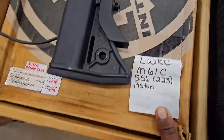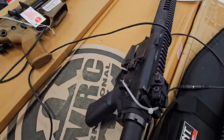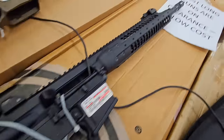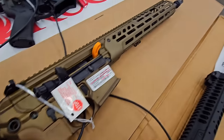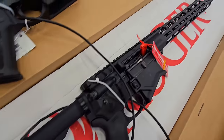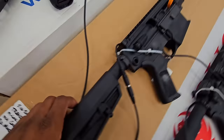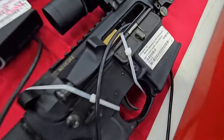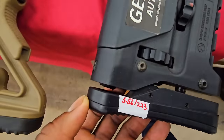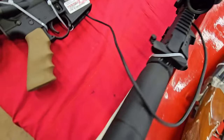I don't think this is the direct impingement LWRC — is this the DI? I don't think this is the direct impingement. Next to the MCX. This is the limit — nice.